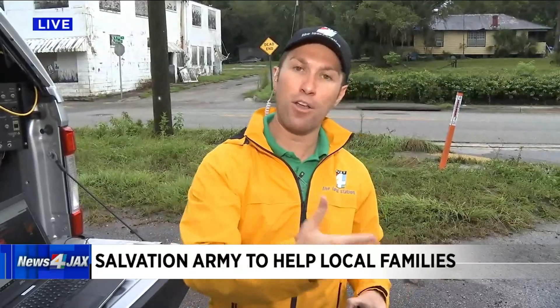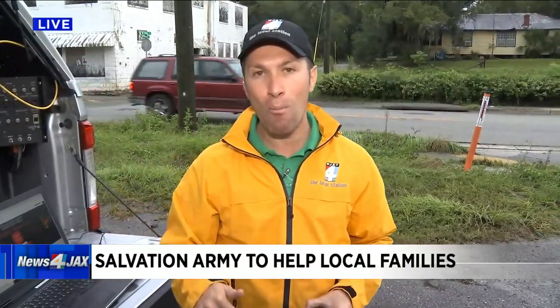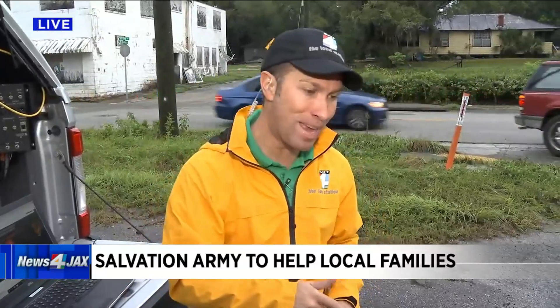It's really two-fold, Jen. If you need the help, like you just said, but also if you want to donate your time, dedicate your time to helping families in need. Today, they opened the applications. The Salvation Army is anticipating they will see an increase of 50% when it comes to families in need throughout Northeast Florida.